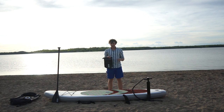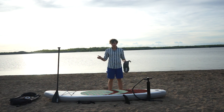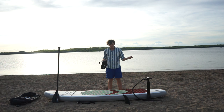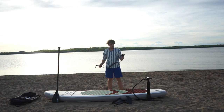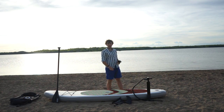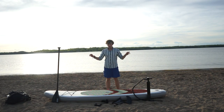The dry bag included is actually the smallest I've ever received with a paddleboard purchase, but it's plenty enough to hold your phone, wallet, and keys. It's got the ROC logo on it. Also included is a coil ankle leash — for safety, you loop the velcro end through the D-ring at the back of the board and wrap the branded end around your ankle.